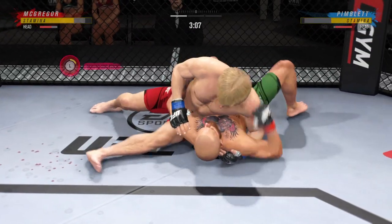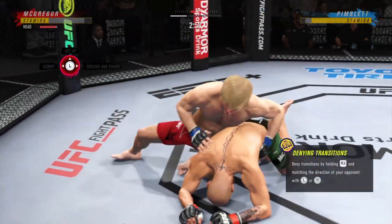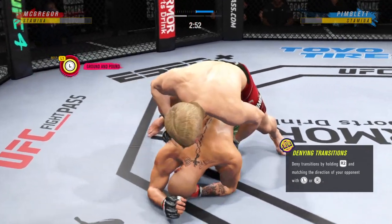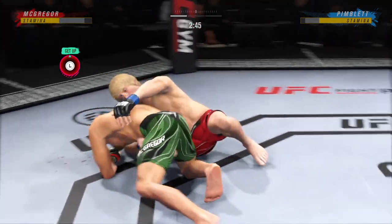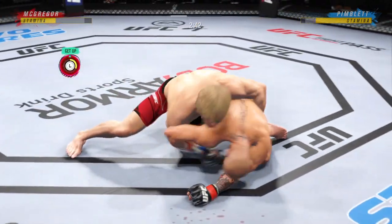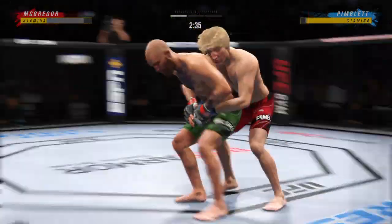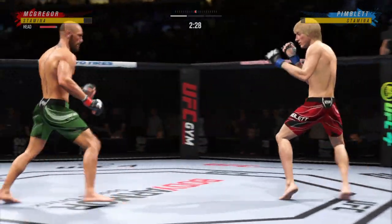Oh man, that was slick. He's sort of hanging out here unguarded — not sure if he's trying to bait him in or what, but not great body language here. Good movement by him here on the ground. He really is a master of these transitions, a master of movement on the ground. You never know where he's gonna be. Nice job working hard, posting, and getting back up.